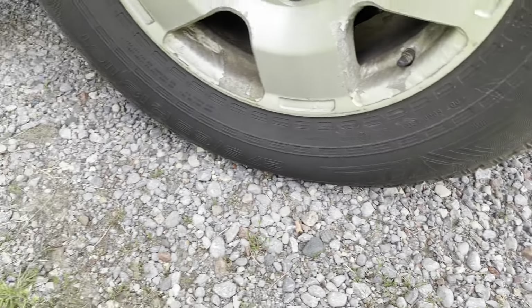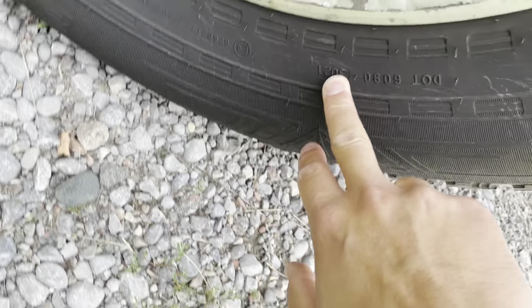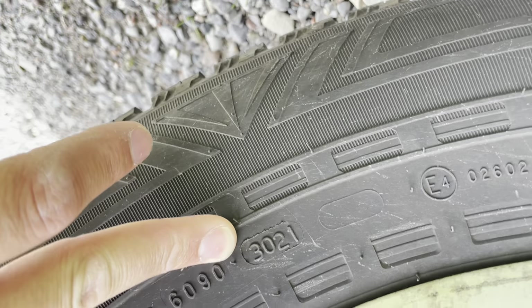Tires are pretty mint. I can see the DOT on here — it's upside down, but it says 3021, so yeah, 2021.